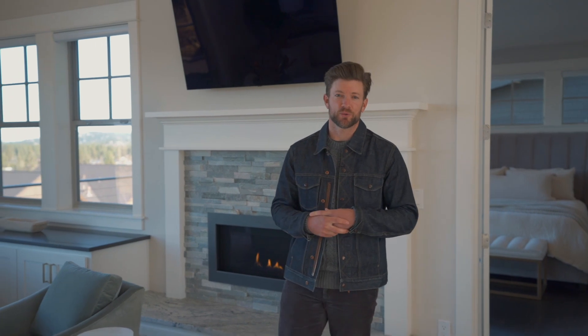I hope you've enjoyed this tour today. If you'd like to schedule your own private viewing, please feel free to reach out. Have a good day.